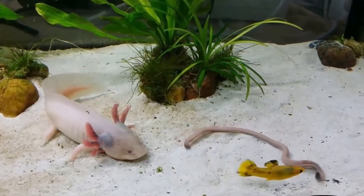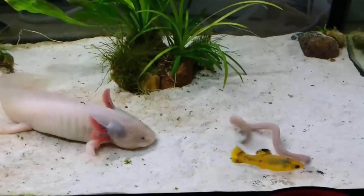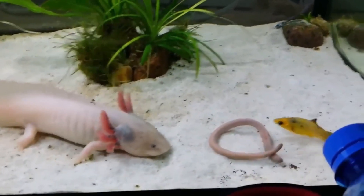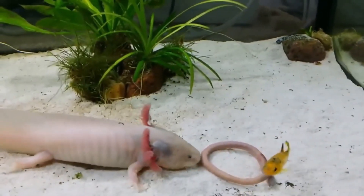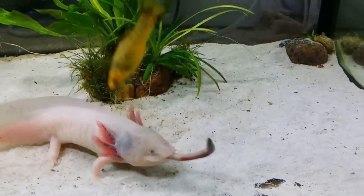They hunt by sensing vibrations through a lateral line system, then use a rapid vacuum suction action to pull prey into their wide, toothless mouths. In captivity, they thrive on bloodworms, brine shrimp, and specially formulated pellets.